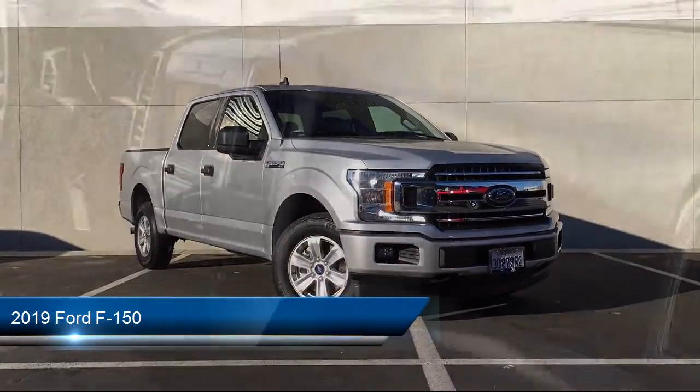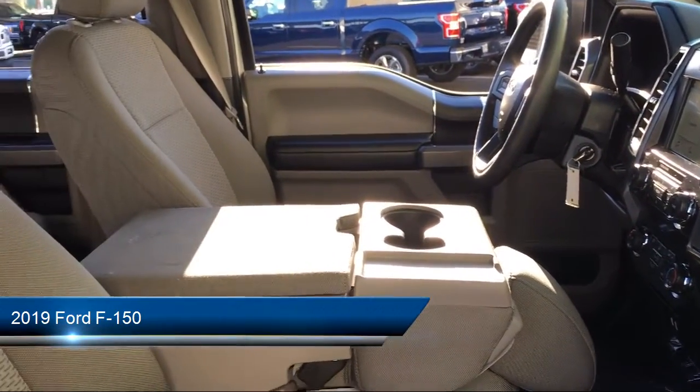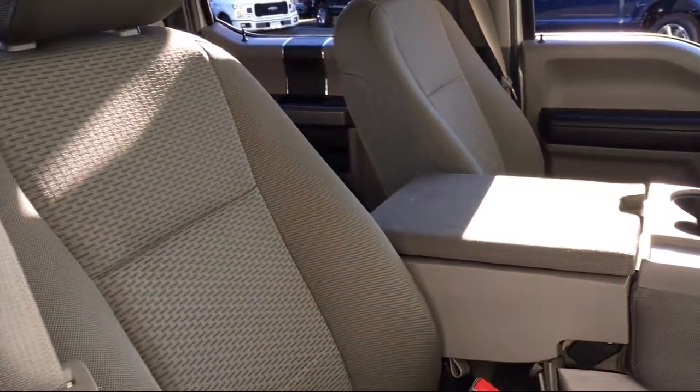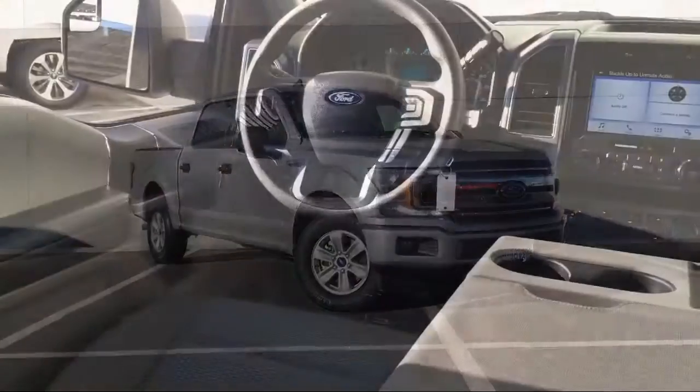It comes equipped with Tire Pressure Monitoring System, Electronic Stability Control, Auto High Beam Headlamp Control, Air Conditioning, Traction Control, and Side Airbags.